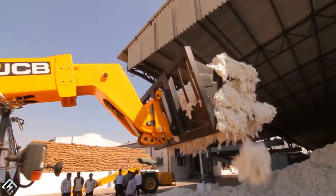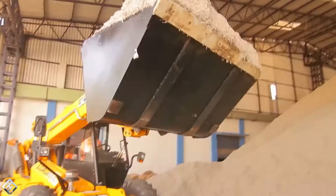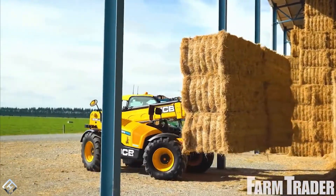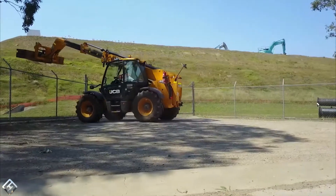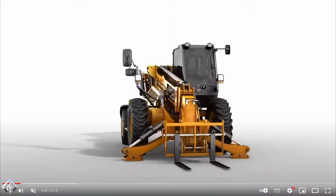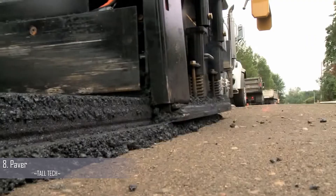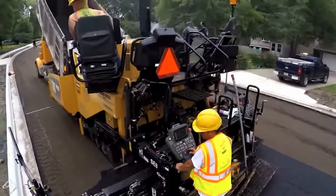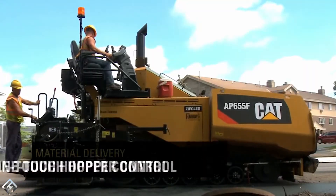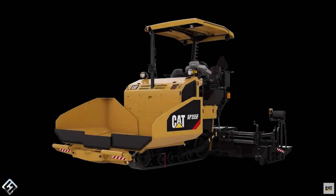It can be operated on any terrain thanks to its wide off-road tires, and proves its usefulness in the field, in the yard, and in the stables of a farm. It can also be used for laying asphalt on roads, bridges, and parking lots. Example: Track Paver FI 55F. The first asphalt paver was developed in the 1930s to construct roads efficiently, and since then the basic concept of the machine has remained relatively unchanged.